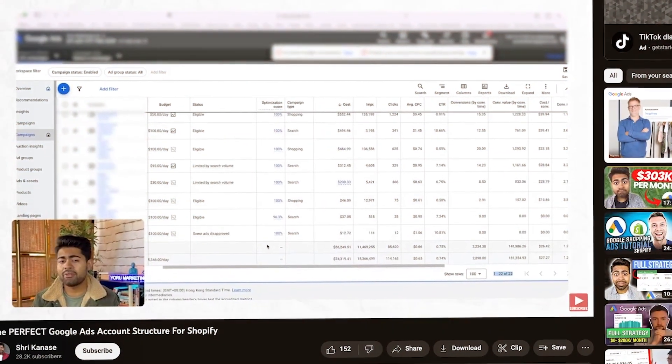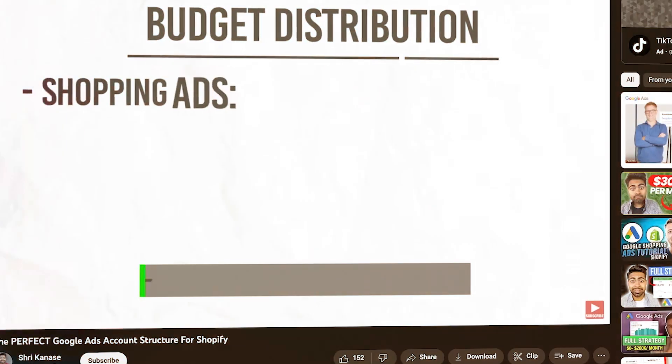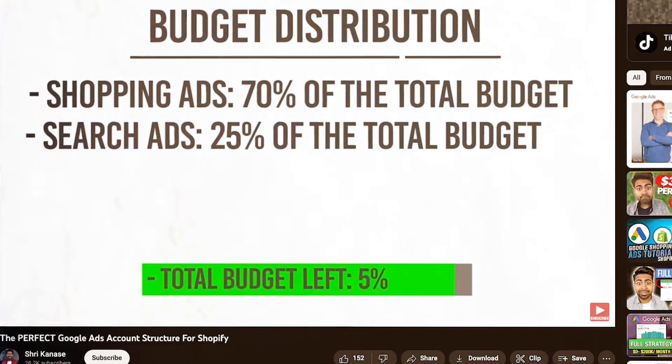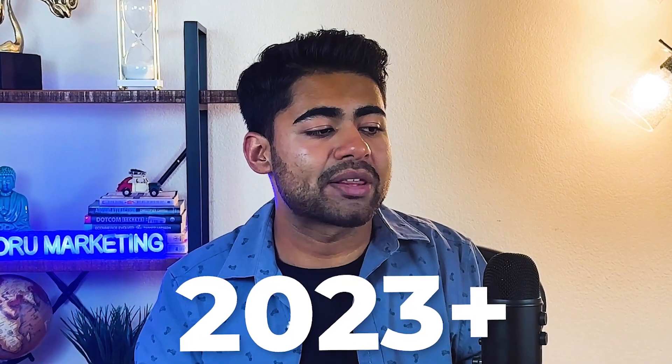That brings me to the next one on the list, which is actually the structure I used to recommend. If you watched my old video on the perfect structure for Google Ads, that was the video where I said shopping campaigns should get 70% of your budget, a search campaign should get 25%, and the other campaigns like Display or YouTube should get whatever budget is left over. And things have changed quite drastically in 2023 and onwards.